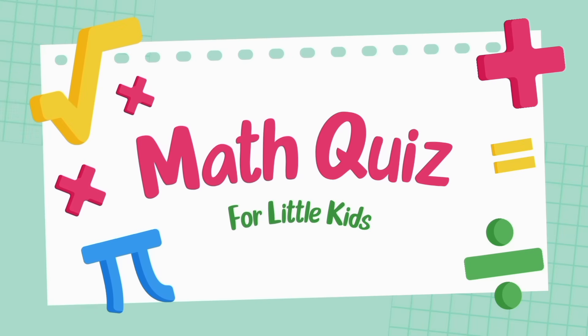Hello viewers! Welcome to the Grade 1 Math Challenge! Are you ready to test your addition skills?